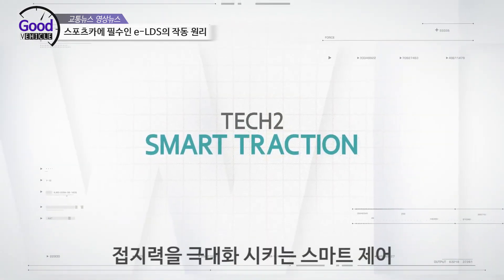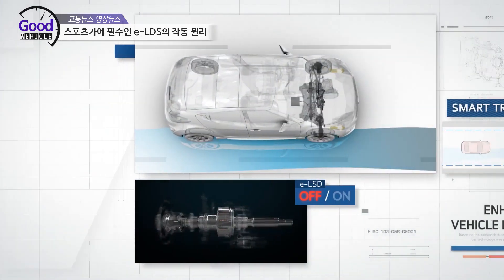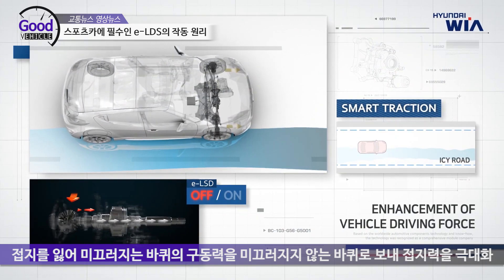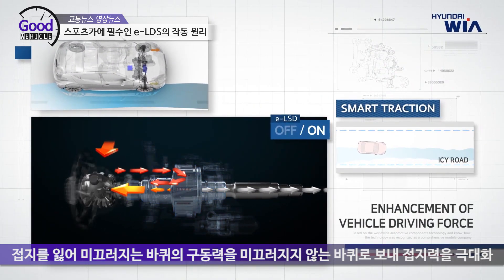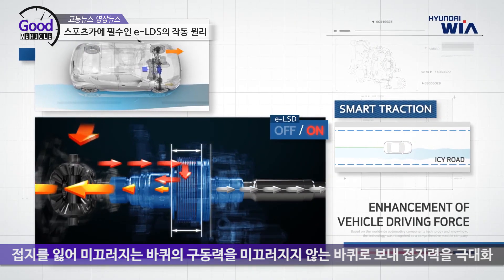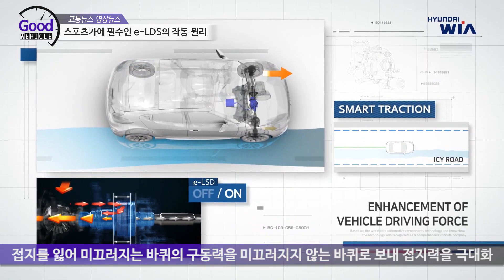TechTwo Smart Traction. While driving on a rainy or icy road, ELSD distributes wasted driving force lost by wheel slip to a wheel having high grip force. ELSD's traction capability improves vehicle driving force.